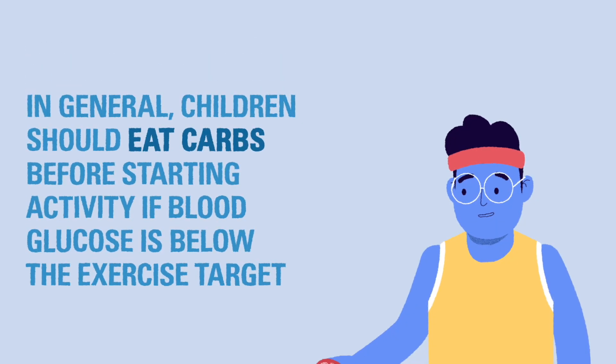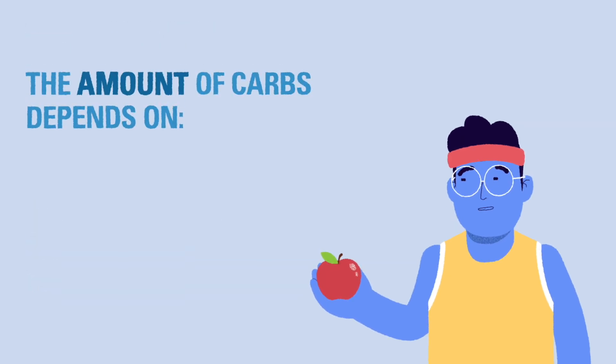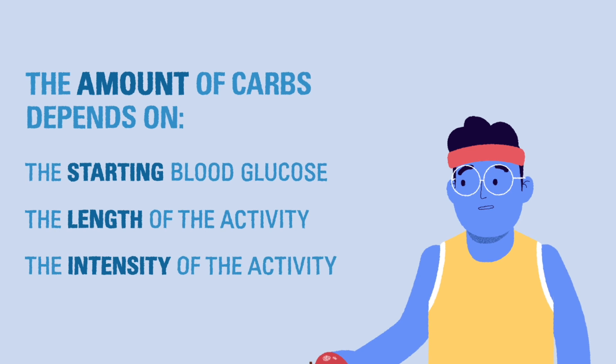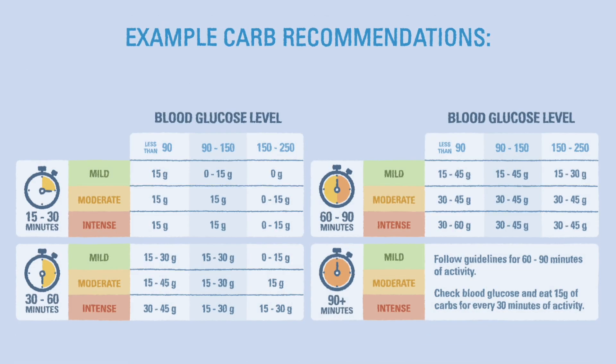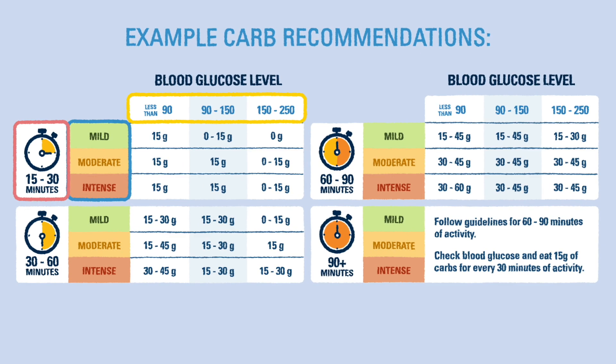In general, we recommend eating a small amount of carbs before beginning any activity to avoid dropping low if the blood glucose is below the exercise target. The amount of carbs recommended depends on the current blood glucose and the length and intensity of the activity. This chart shows how the carb recommendations change according to the blood glucose, intensity, and length of exercise.